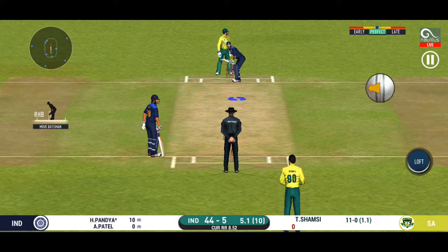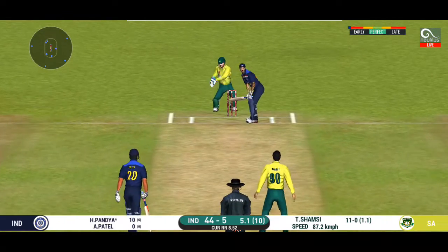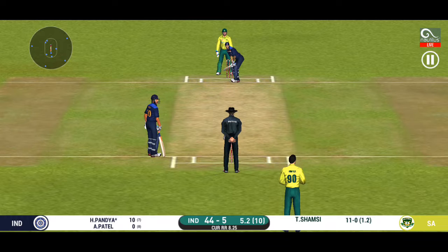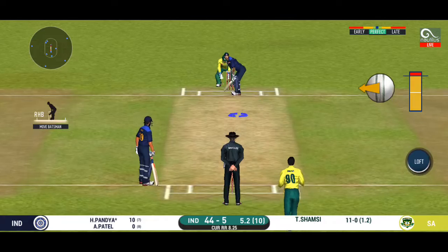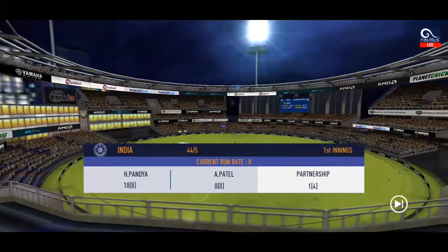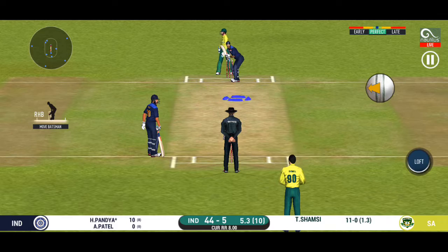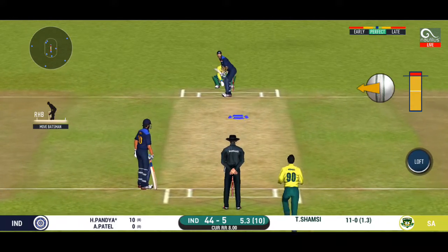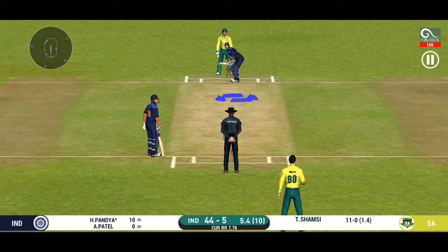He is a very good player against spin. Wide enough, well left. He would be disappointed with himself — that was in his slot. Plays and misses. He had no option but to go for it at this stage of the match. The bowler is treating the batsman and restricting him to his plans.